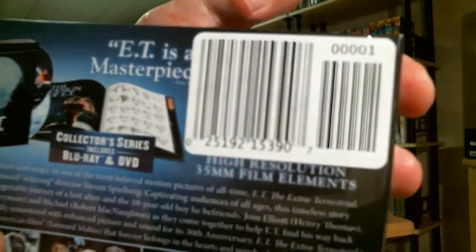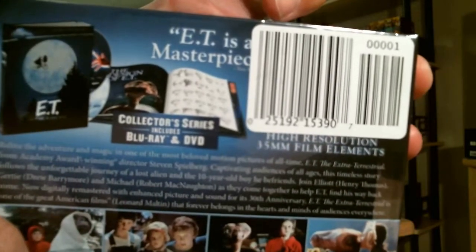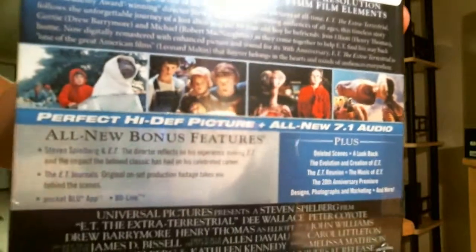Here's a close-up of it. All new bonus features.